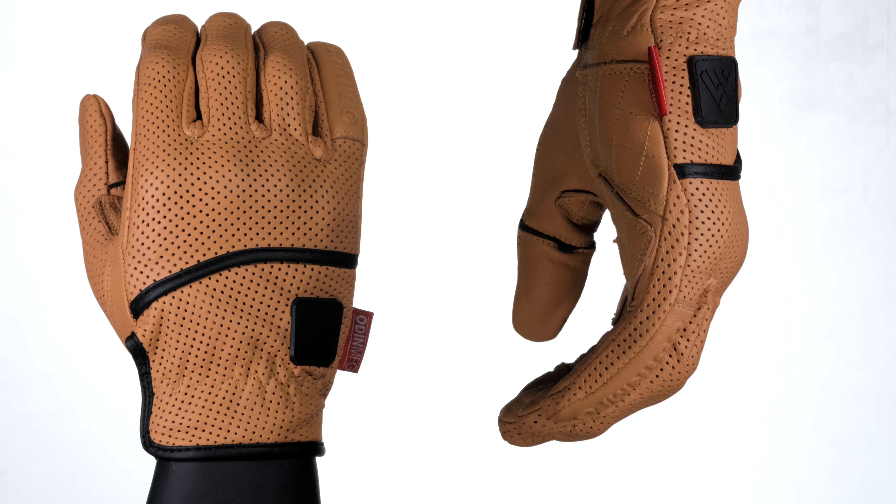When you think about your hands, you think about gloves. It's the product that you have with you all the time when you're on your motorcycle. With this unique relationship people have with their gloves, we take changing it really seriously.